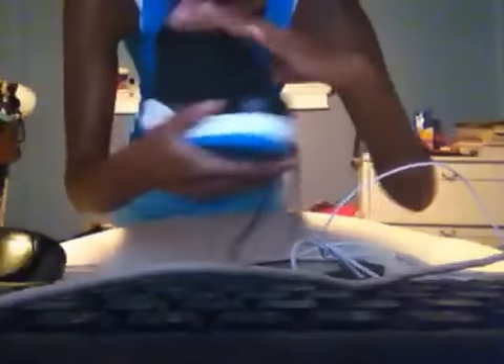These are my first pair of shoes and they look like this. They're all black with blue and white and pink.